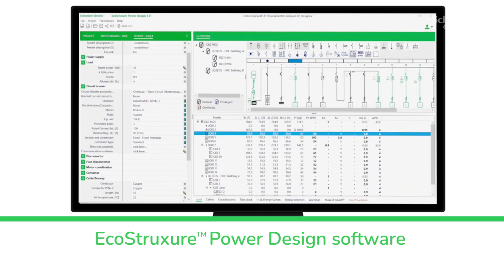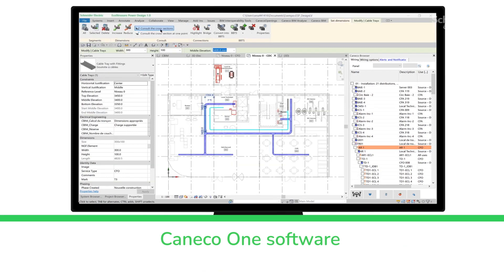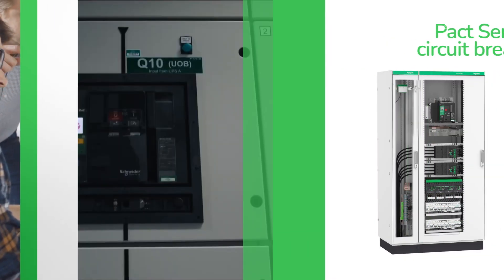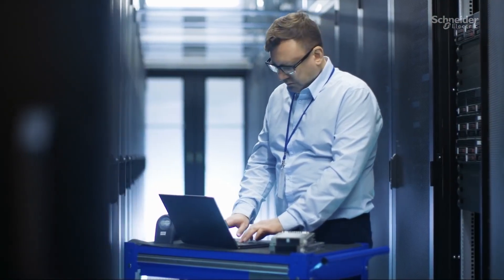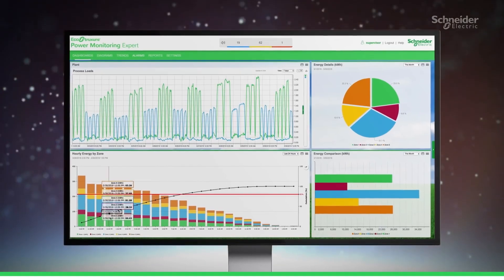Our large portfolio of software includes EcoStruxure Power Design software and Caneco One software for precise electrical systems calculations, and Compact NSX 9 series circuit breakers for multiple layers of selectivity.